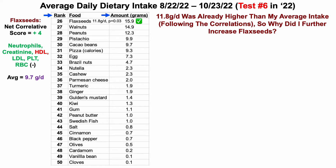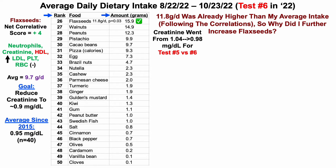Why did I further increase flaxseeds? One of the biomarkers that flaxseeds are significantly correlated with is creatinine. From test five to test six, I was able to reduce creatinine from 1.04 to 0.98 milligrams per deciliter. I'd like to have creatinine levels even lower, around 0.9 milligrams per deciliter — the low end of my range since 2015. My average creatinine since 2015 is 0.95. If correlation equals causation and flaxseeds somehow impact creatinine, it makes sense that further increasing flaxseeds should produce further reductions. I'm going to try to go a little bit higher to find that upper limit.